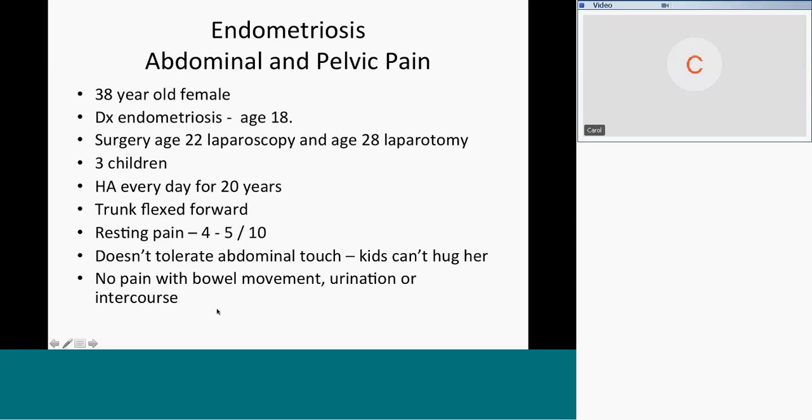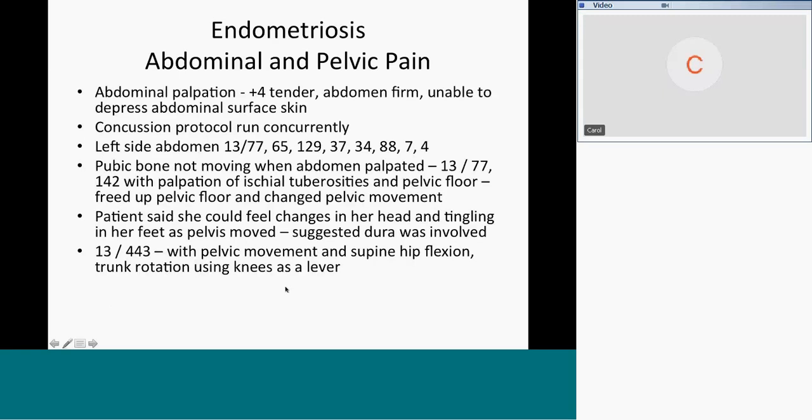For those of you who see endometriosis patients, you always ask about pain with bowel movements, urination, digestion, or intercourse — that gives a clue as to where adhesions are. Her abdomen was plus four tender, meaning you could barely touch it without her sweating. It was connected right to her upper lip. The abdomen was firm and we were unable to depress the abdominal surface at all.